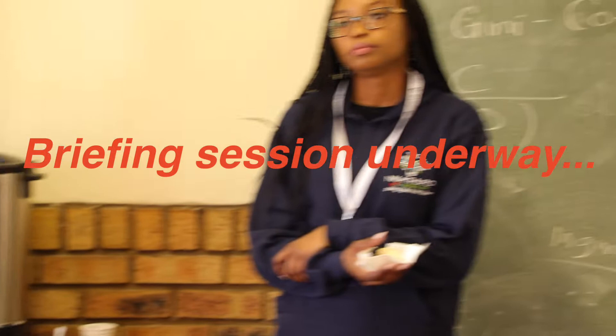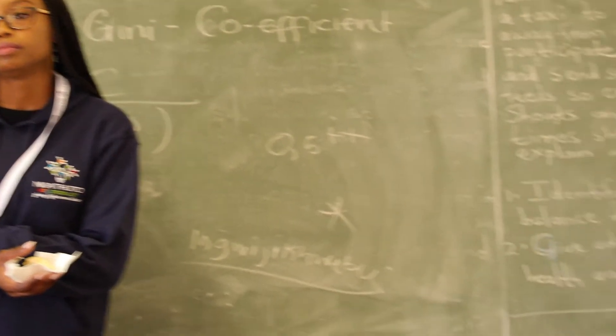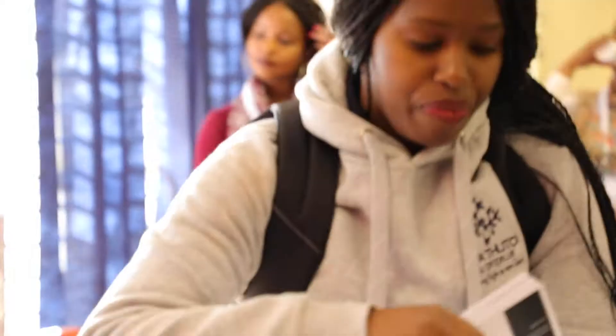Firstly, thank you guys so much for taking out your Saturday to come see our kids. We started out at the workshop with, at this particular school, 43 students and we workshopped them on how to conduct research. The fundamentals of research are identifying the problem and hypothesizing.